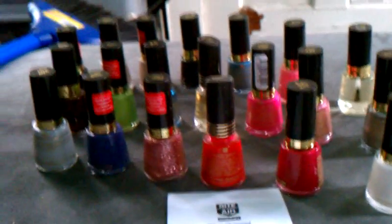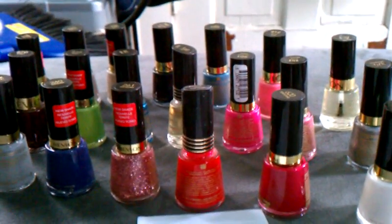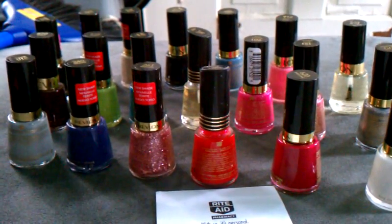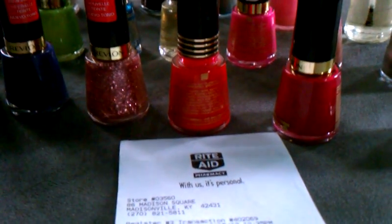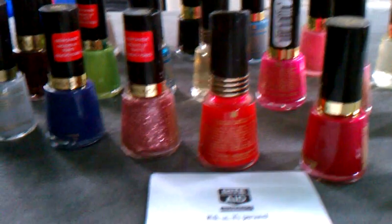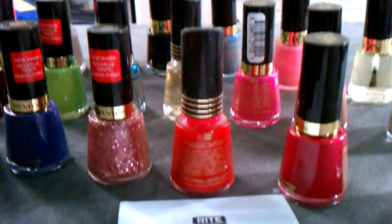Hey, what's up! I'm back with another Rite Aid video. I went to Rite Aid today and picked up 20 of the Revlon nail polishes. I had 20 of the two-dollar-off 'any one Revlon nail enamel' video values, and I had 20 of the one-dollar-off manufacturer coupons.